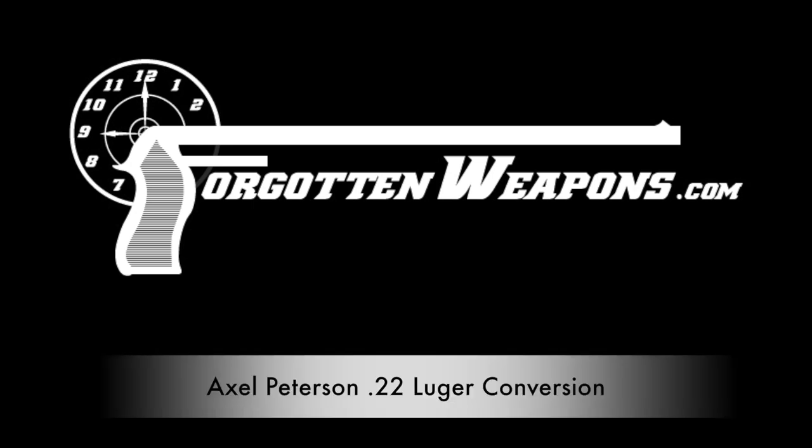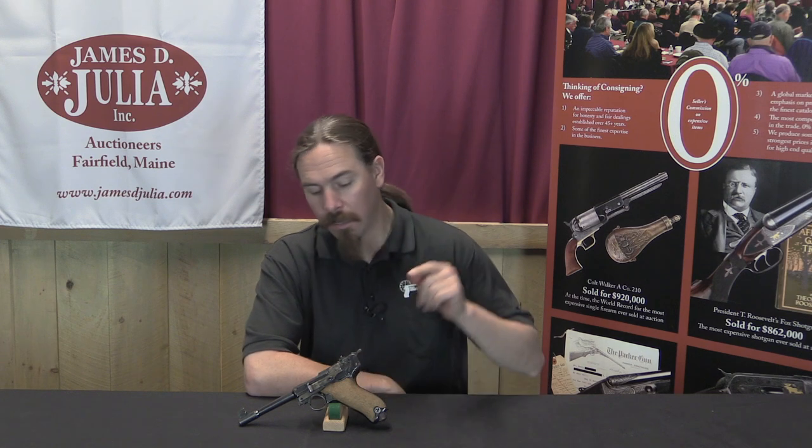Hi guys, thanks for tuning in to another video on ForgottenWeapons.com. I'm Ian McCollum, and I'm here today at the James D. Julia Auction House up in Fairfield, Maine, taking a look at some of the guns that they are selling in their Spring of 2017 auction.